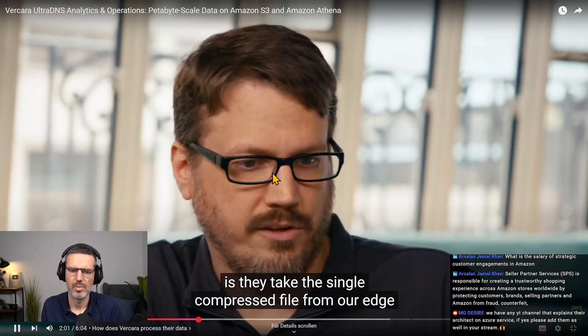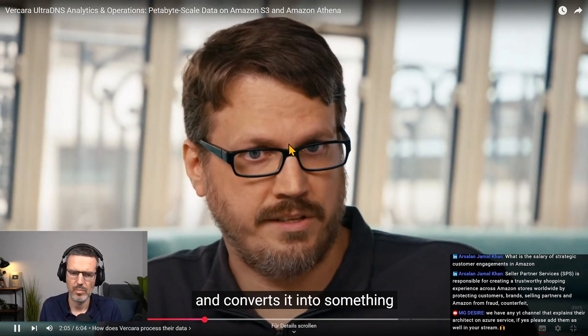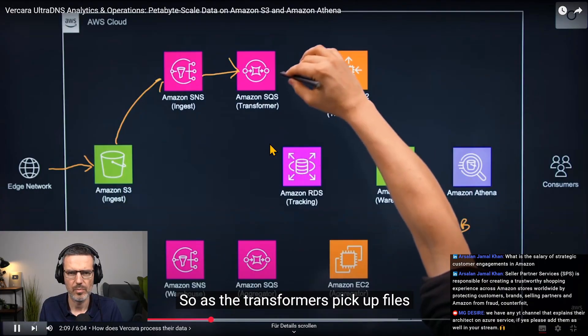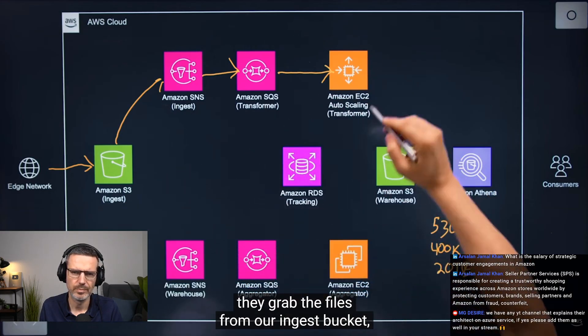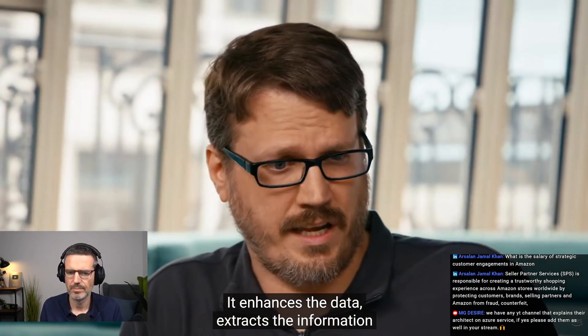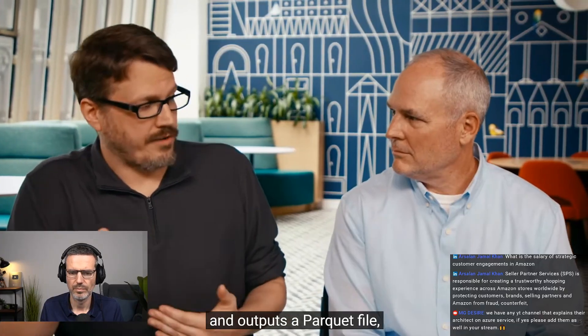What transformers do is they take the single compressed file from our edge and convert it into something that we can actually directly query and interact with. As the transformers pick up files or notifications from SQS, they grab the files from our ingest bucket, process through the file, enhance the data, extract the information, and output a Parquet file.